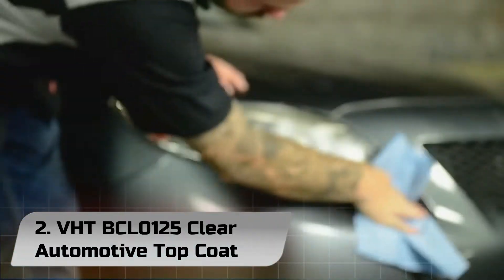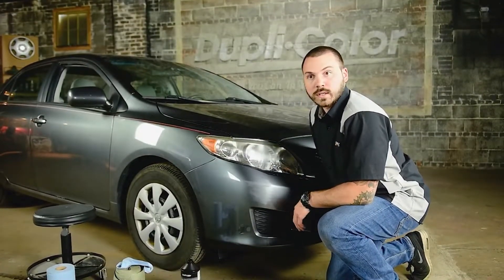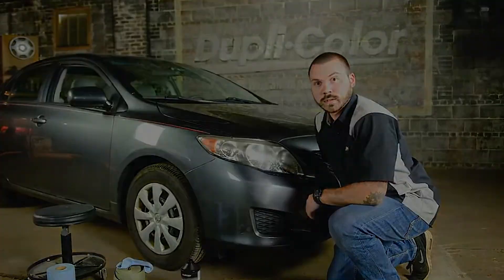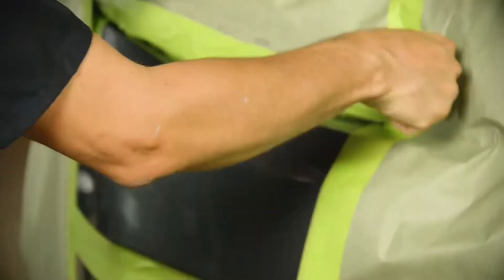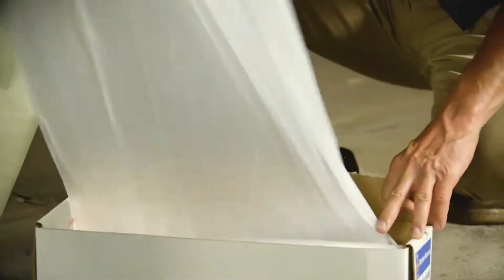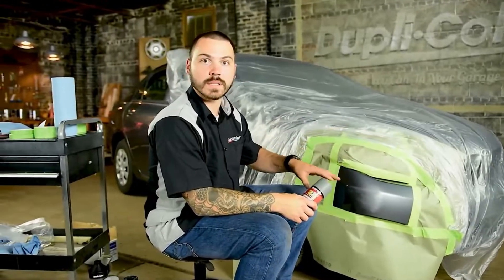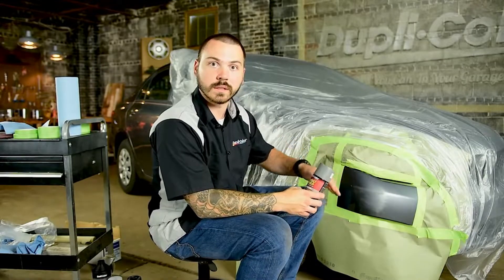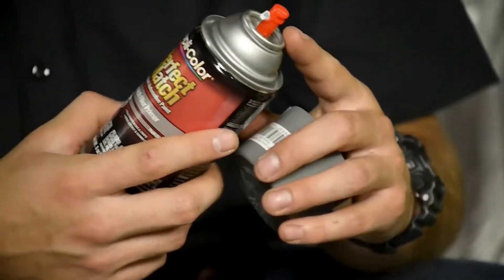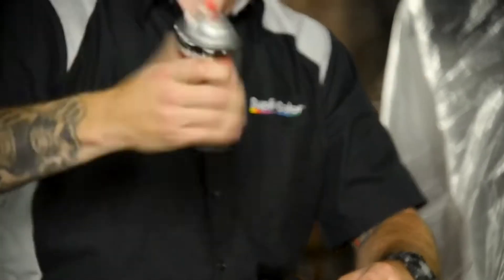VHT BCL0125 Clear Automotive Top Coat. When considering automotive clear coat products on the market with very high value, the Dupli-Color VHT BCL0125 Clear Coat is one product that comes to mind. If you are in search of a clear coat product perfect for color-matching jobs as well as touch-up jobs, then this product is simply the best option. It is formulated to offer a lot of coverage, so you get a bulk amount of paint for your money.